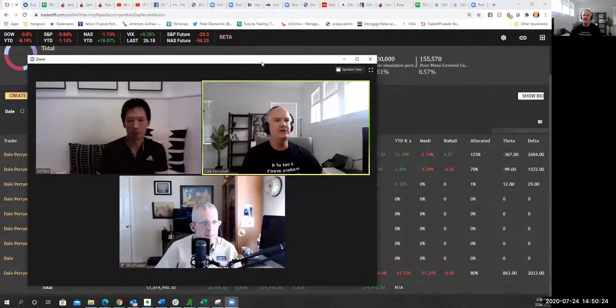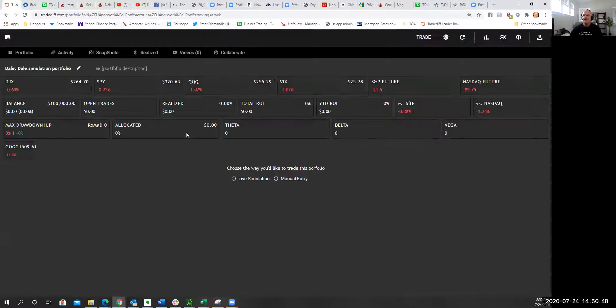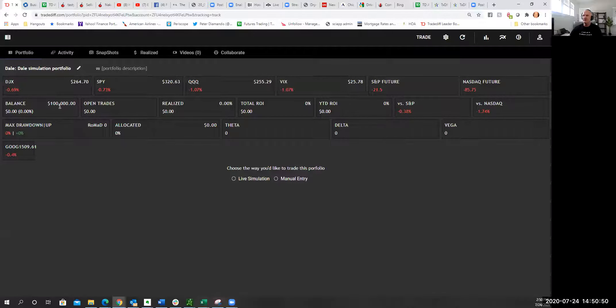I'm going to share a screen here. This is my homepage. If you click on 'Create Simulation,' it will immediately name it your trader name at TradeDiff and add the words 'simulation portfolio.' I'll go into Dale's Simulation Portfolio — I'm starting off with $100,000 up at the top where it says 'Make a Trade.'